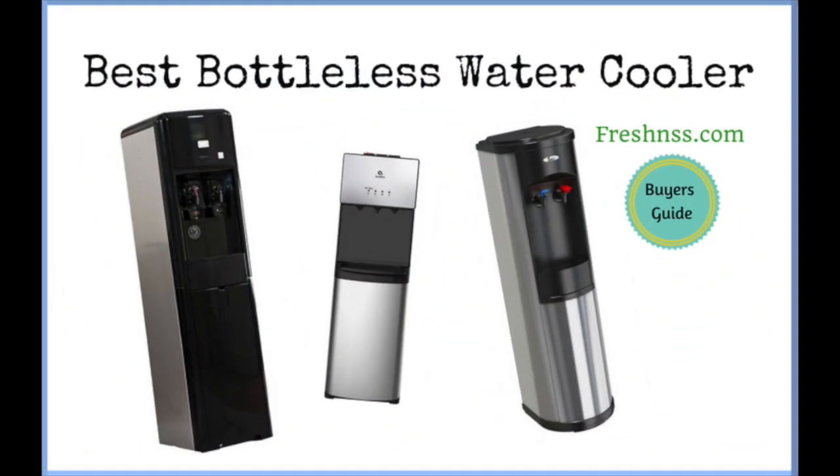Final thoughts on finding the best bottleless water cooler: a bottleless water cooler is a worthwhile investment for any home, office, or commercial space. It adds convenience, enables savings, and does not involve high costs. Now you know which systems perform best, have the most valuable features and the most affordable prices, and which systems to avoid. Take a closer look at them, decide which one best fits your needs and standards, order it, drink up, and enjoy.